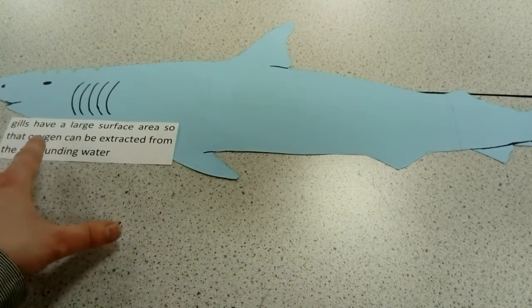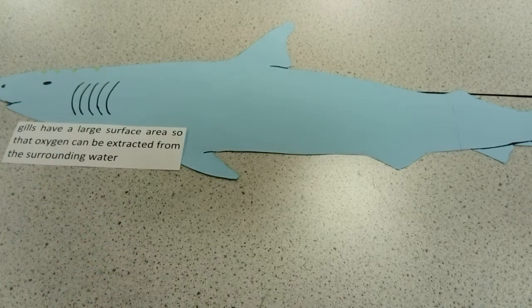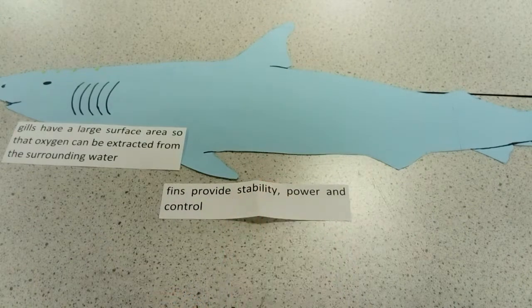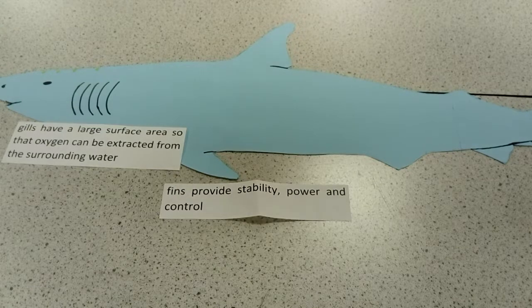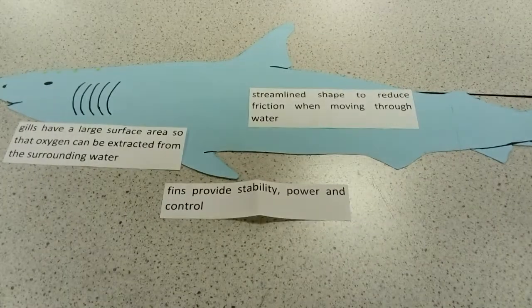Gills have a large surface area to allow oxygen to be extracted from the water. They've got fins, which help provide stability within the water. They have a streamlined shape, which enables them to move through the water more quickly. And they've got fins and a strong tail, which help move them through.